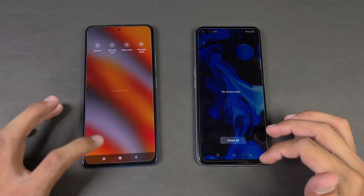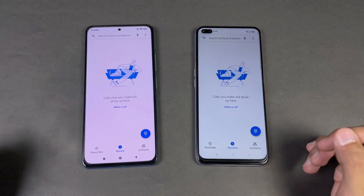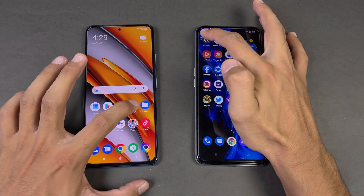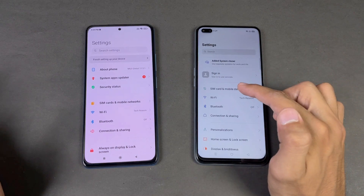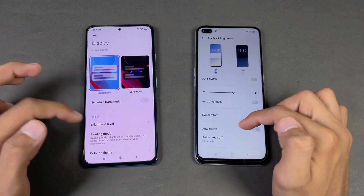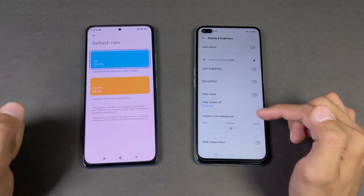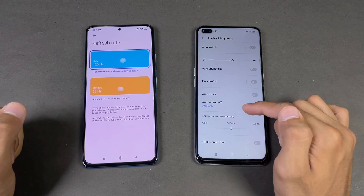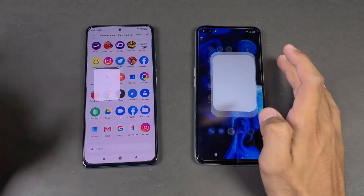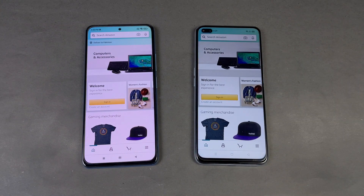Now let's see app opening speed — everything is closed in the background with no applications running. The phone dialer is exactly the same on both phones with no difference. Settings opens a little faster on the Realme XC Super Zoom. In the display settings we can confirm 120Hz refresh rate on both the POCO F3 and the Realme XC Super Zoom.